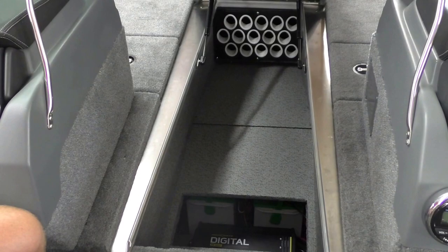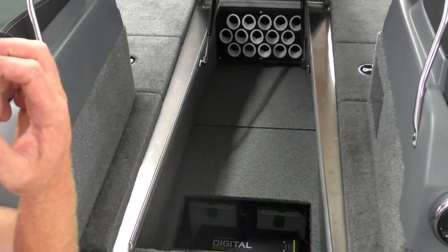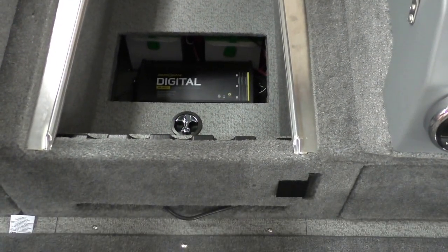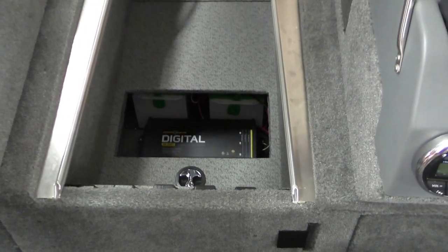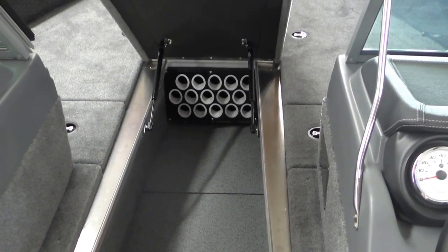This gentleman opted for a 36-volt trolling motor, so we've got three batteries under the panel for his trolling batteries, and then we have another three-bank charger for him to charge his trolling batteries. It's very handy the way they have that system set up.